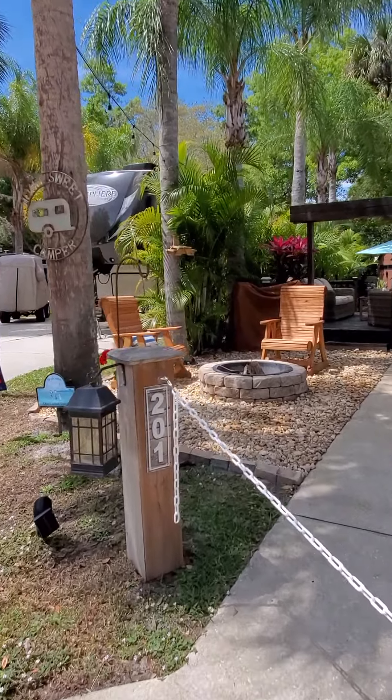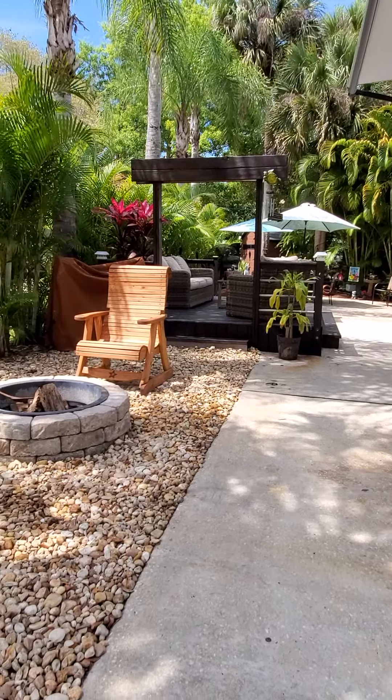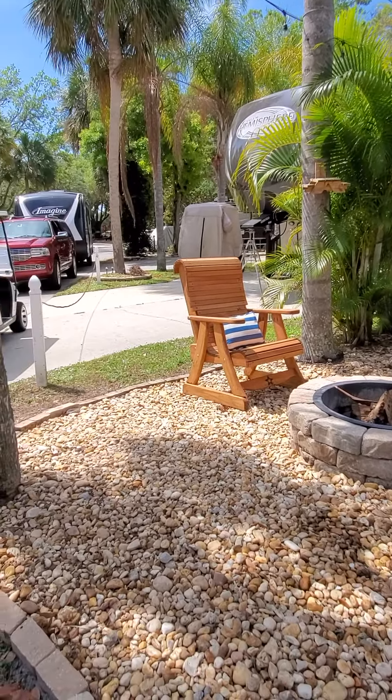There are lots of beautiful upgrades and seating areas here. Right out here you've got a nice little conversation area around a fire pit. Really pretty.